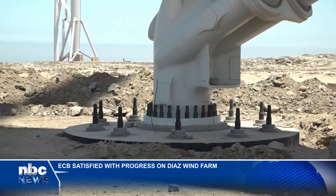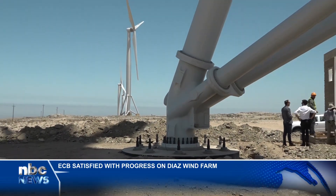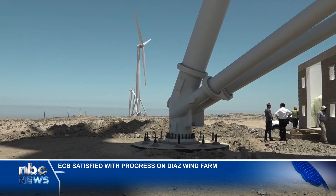It will represent 5 to 6% of the country's electricity consumption, producing approximately 4,000 gigawatt hours annually. The reason why we are here is to experience and to actually attest to the work that has been done to date.